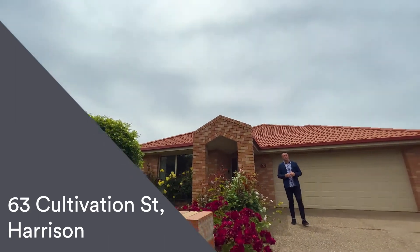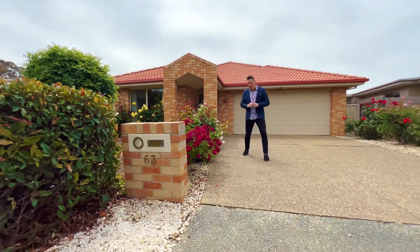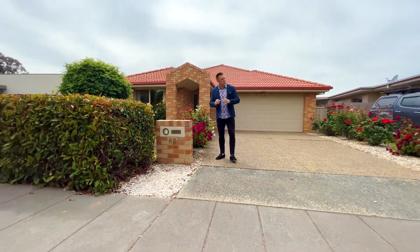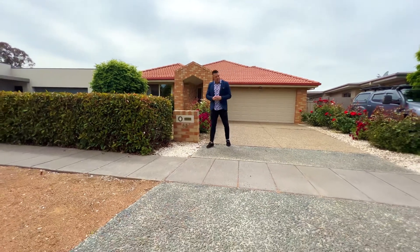Welcome to the tour of 63 Cultivation Street here in Harrison. This four bedroom ensuite double garage home is completely single level and it's located in a really beautiful area. You've got these really nice established trees all up and down the street, so you'll always know what season it is — you've got a ton of green.